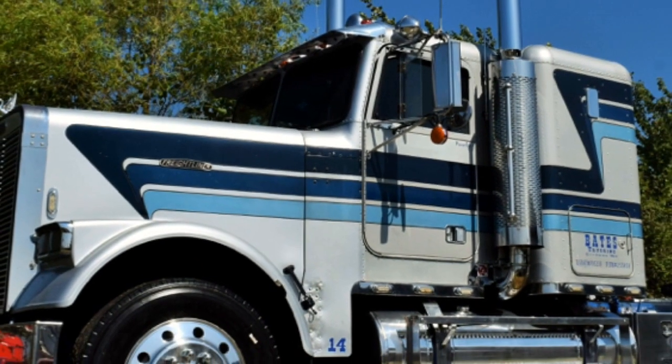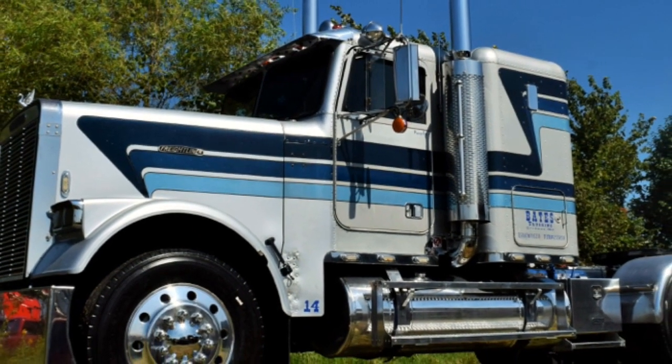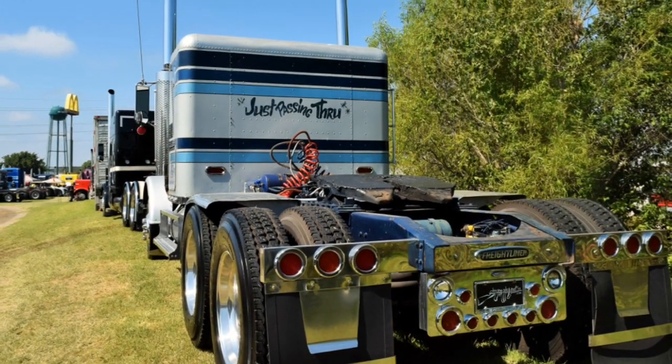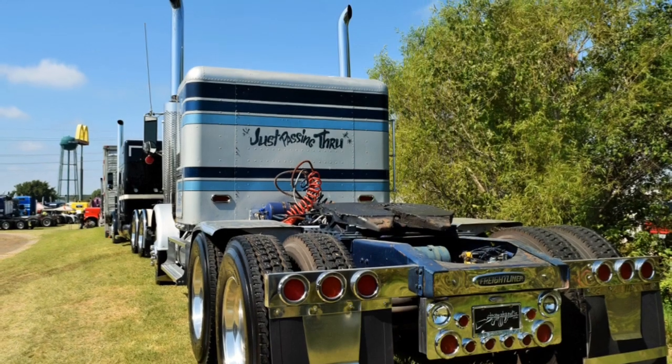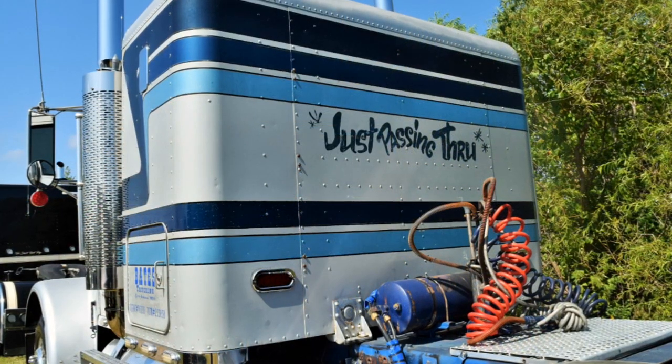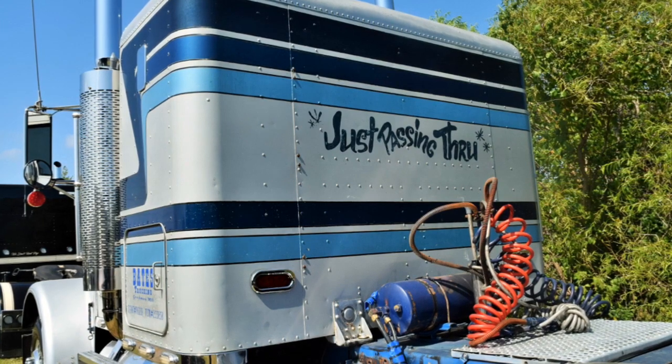An old man bought it brand new and ran it till he passed away, from Kansas. We've had it about two weeks. It's our 14th truck — we've had several old Peterbilts and Kenworths. This is our first Freightliner, but it was all original, and it's just hard to find trucks like that anymore.